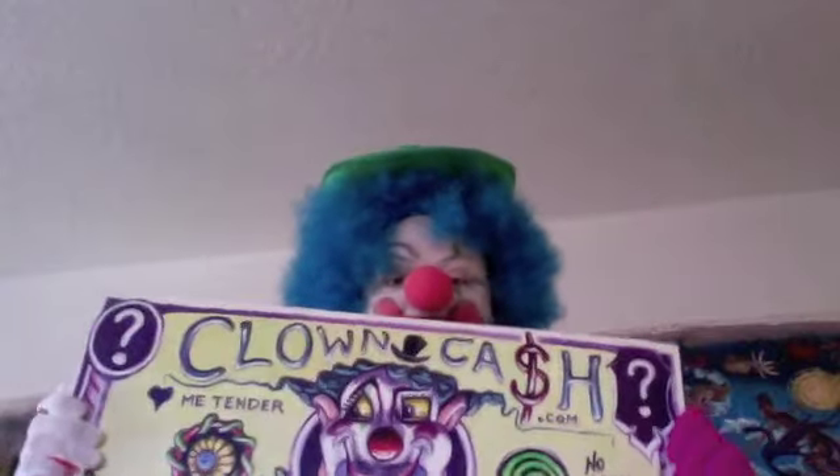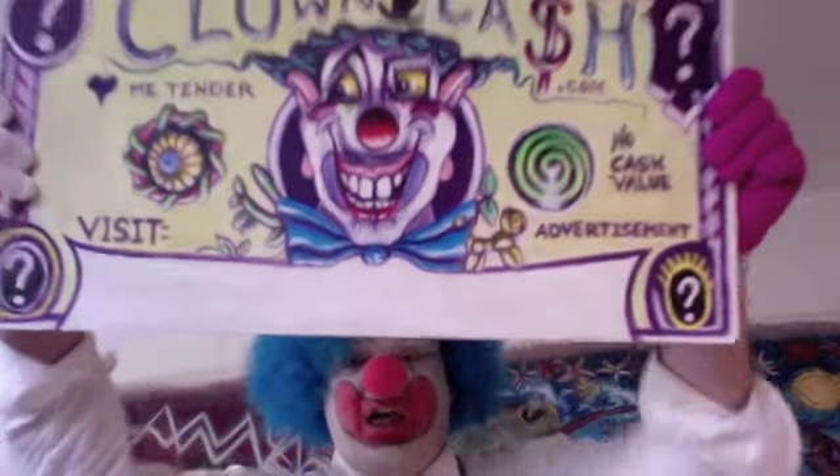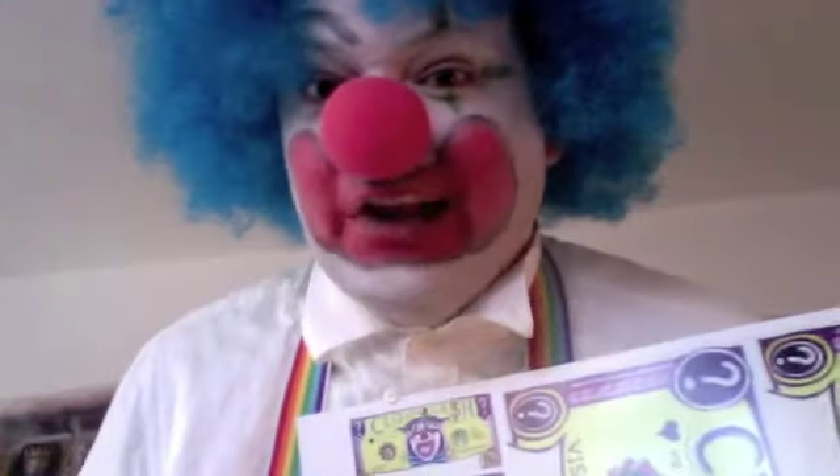You get this stuff in your back office. You get to download your own Clown Cache dollar — that's right, your own Clown Cache dollars, something like this! And then on each and every one of these, you simply put the URL to your own personal Clown Cache website that we supply for you.